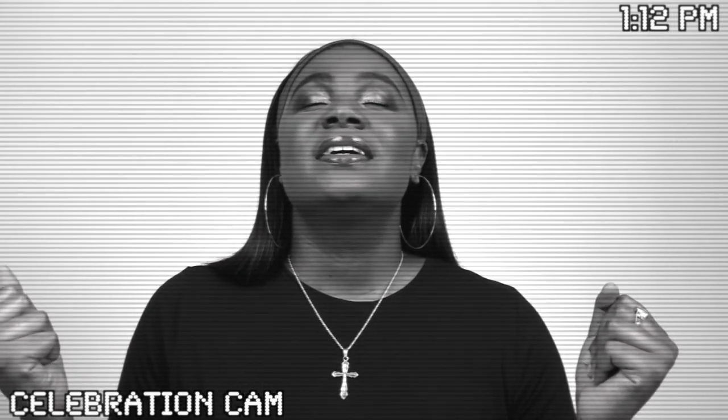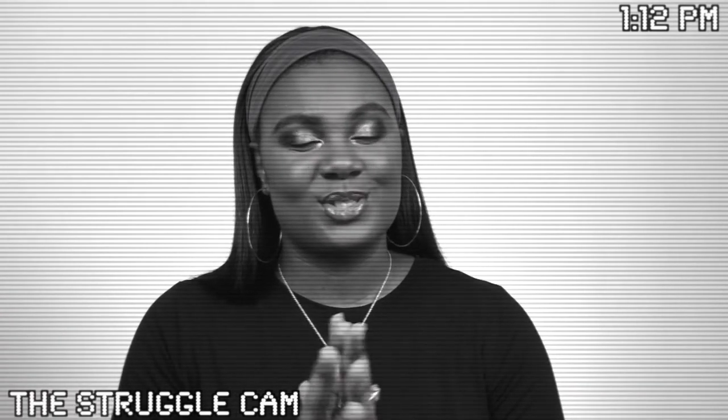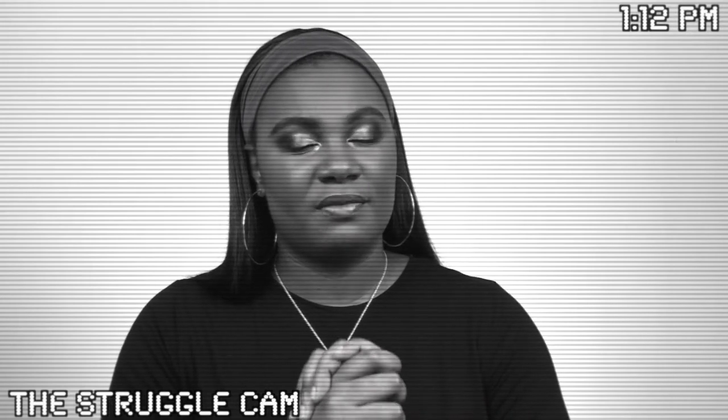I made it through no buy April. It was so hard. There were so many products that I wanted to buy this month but I didn't. It was so hard not buying makeup for a full month.